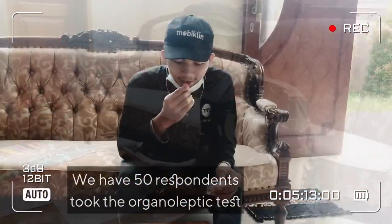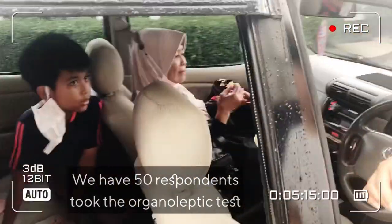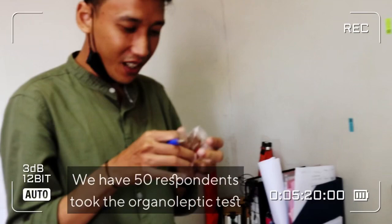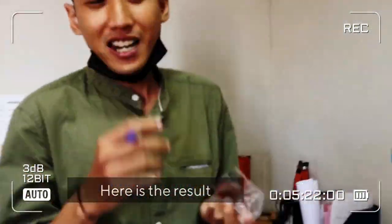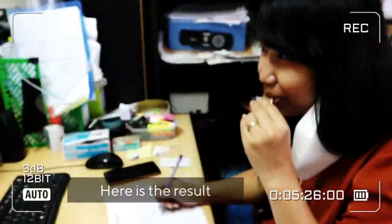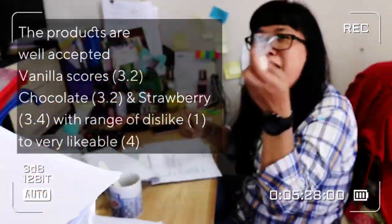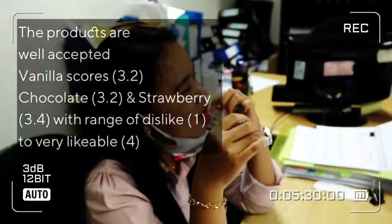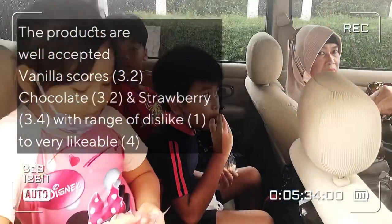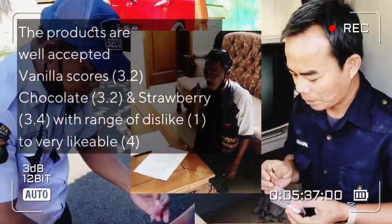We had 50 respondents take the organoleptic test, and here are the results. The products are well accepted. Vanilla scores 3.2, chocolate 3.2, and strawberry 3.4, on a range from dislike to very likable at 4.